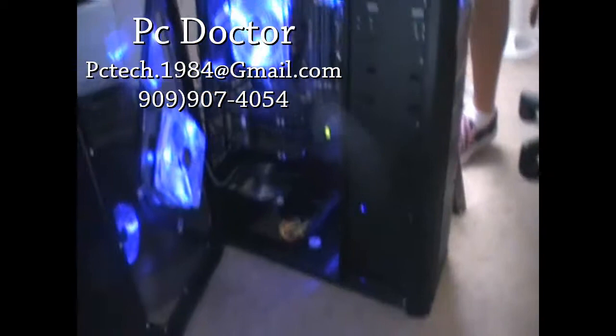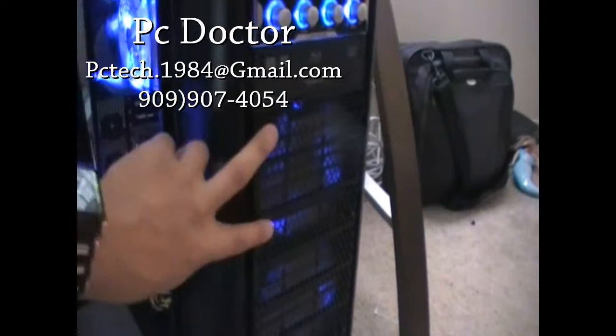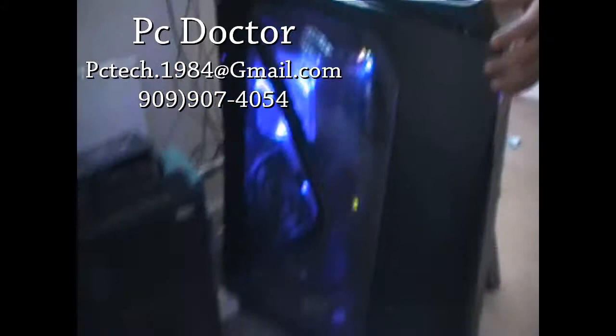They had the Thermaltake Big Water 760i which takes up two or three bays in the front and routes straight out to the CPU processor. But you hear stories about it not being good — leaking water or whatever. Imagine how scary that would be.